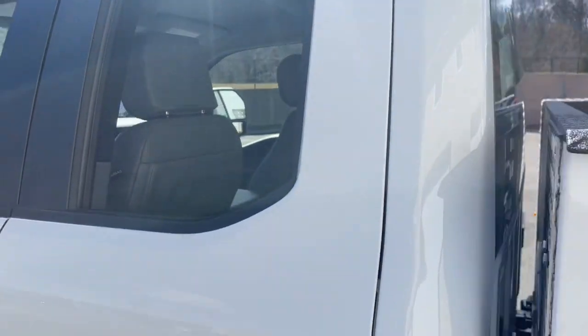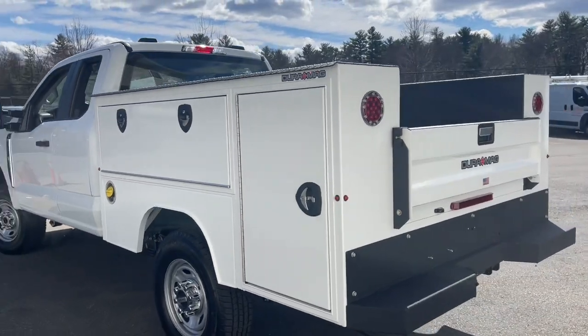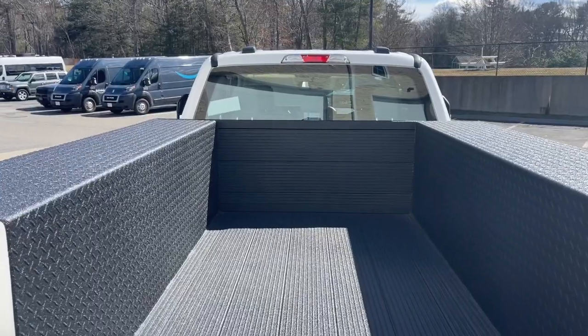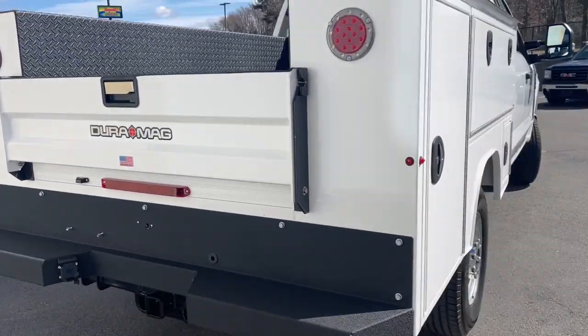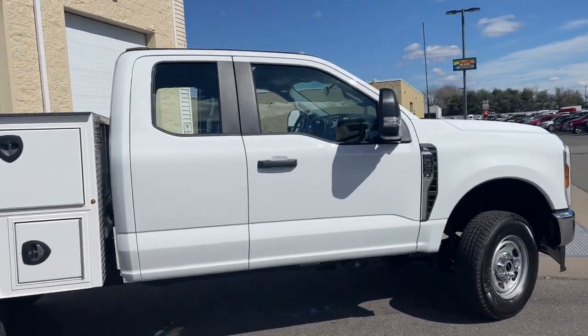See how comfortable capable can feel when you get into this can-do F-250. Take it out for a test drive and see for yourself. Our professional staff looks forward to giving you excellent service. Thank you.